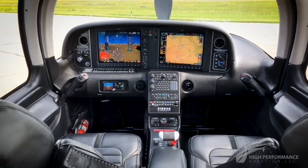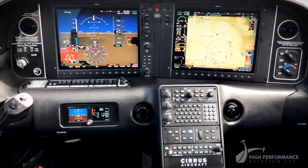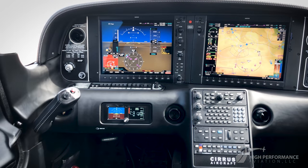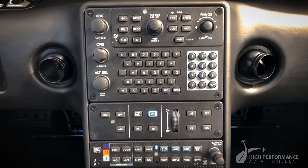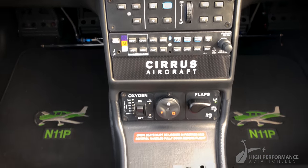The Perspective Global Connect will keep you and your passengers connected with worldwide satellite phone and text messaging capabilities. The Garmin Flightstream 210 allows for wireless transfer of flight plans between your iPad and the airplane.